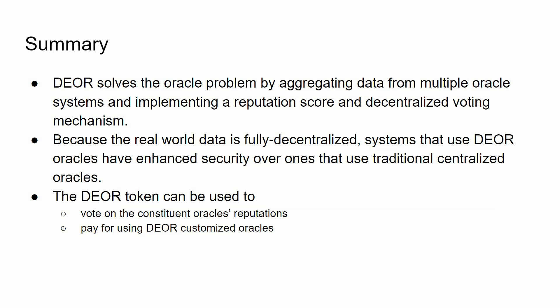In summary, Dior solves the oracle problem by aggregating data from multiple oracle systems and implementing a reputation score and decentralized voting mechanism. Because the real-world data is fully decentralized, systems that use Dior have enhanced security over ones that use traditional centralized oracles. The impact of one wrong or faulty oracle is diluted, and there is a dynamic shifting of weights based on reputation and good behavior. The Dior token can also be used to vote on oracle reputation and pay for customized services.